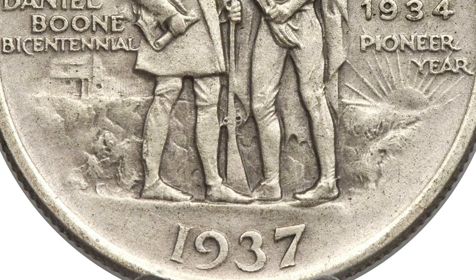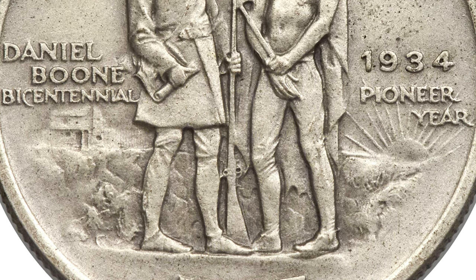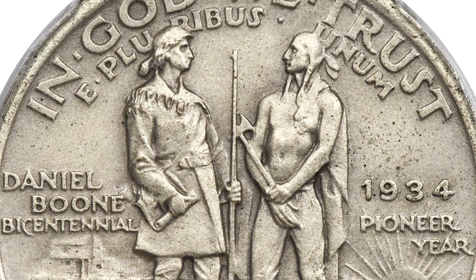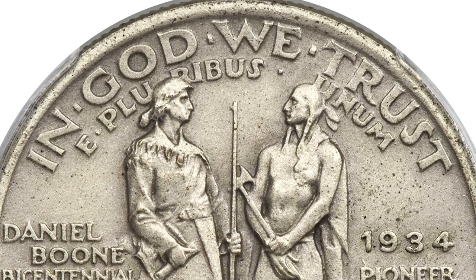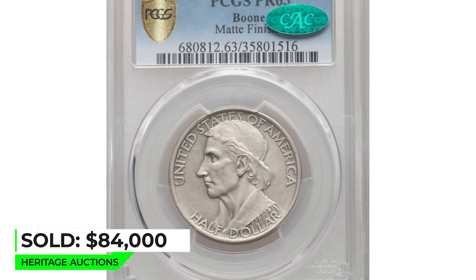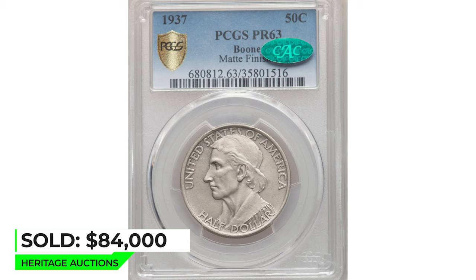This incredibly rare Boone half dollar proof is razor-sharp and fully struck with fine matte surfaces that showcase the design elements to their full extent, while giving the surfaces a soft steel-gray hue common to matte proof silver coins. A few light lines explain the seemingly limited technical grade. Sold on August 4, 2020 for $84,000.